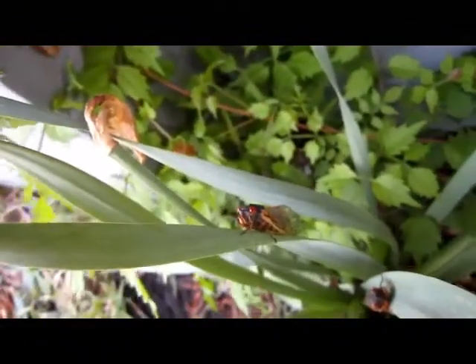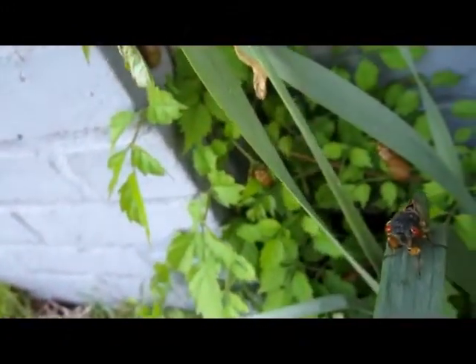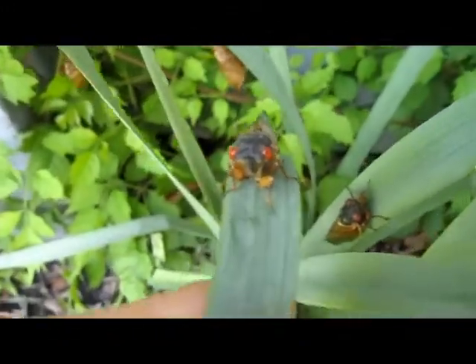The cicadas have arrived, and they are doing their thing. They're making their little bug cocoons — or actually not cocoons, they're molting their shells. There's some over here.